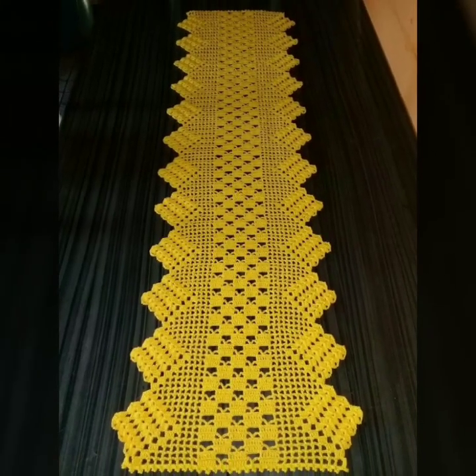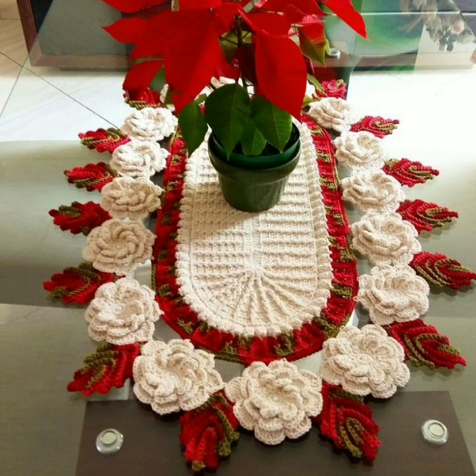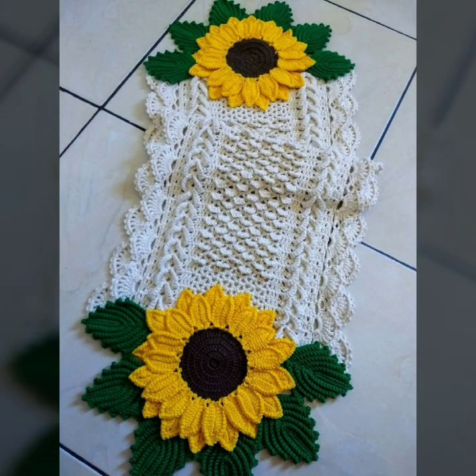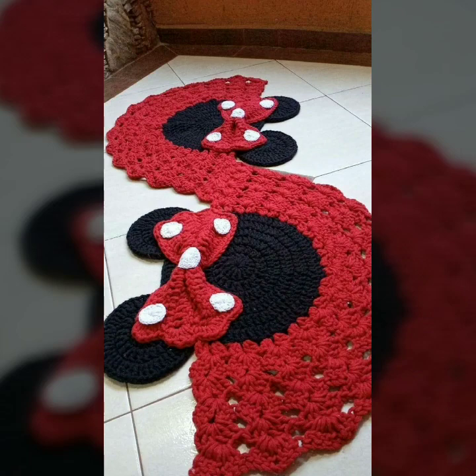Beautiful designs, beautiful ideas, beautiful color combination contrast — top designs and ideas you can see in this video. Every design is most beautiful and most trendy. So friends, thanks for watching my video. See you again with a beautiful collection. Till then, Allah Hafiz.